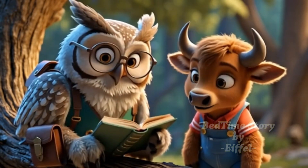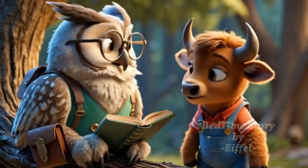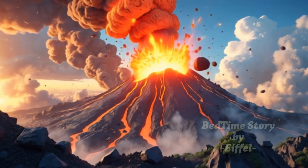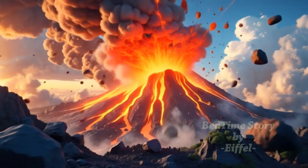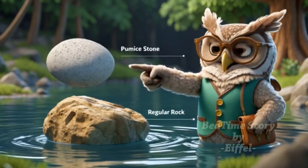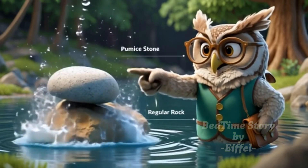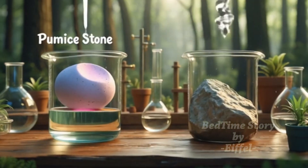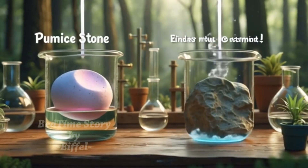Ah, what you saw was no ordinary rock, my dear. That's a special kind called pumice. Uncle Owl opened his big book and showed pictures of a volcano. Pumice forms when lava from a volcano cools down very fast. Gas bubbles get trapped inside, making the rock full of holes. All those tiny holes make the rock light, so light that it can float on water, just like a sponge.